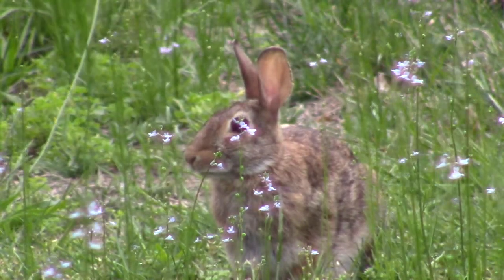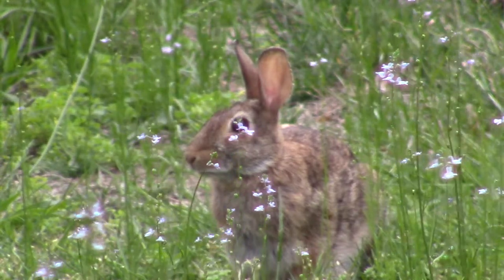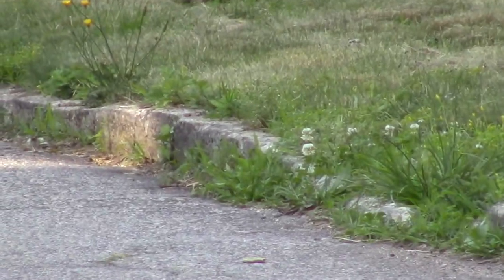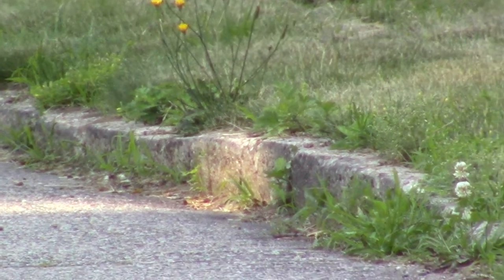These rabbits are very much on the menu, though this one not yet. This is a quick glimpse of what I believe is a house fitch.